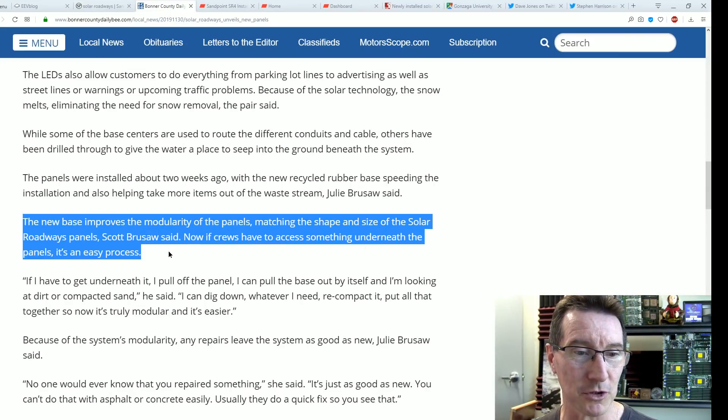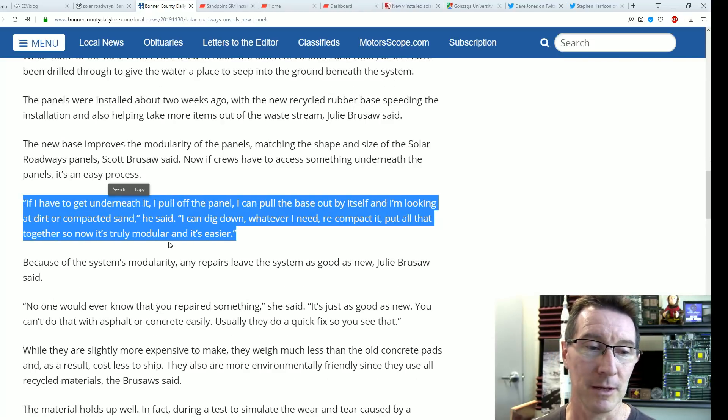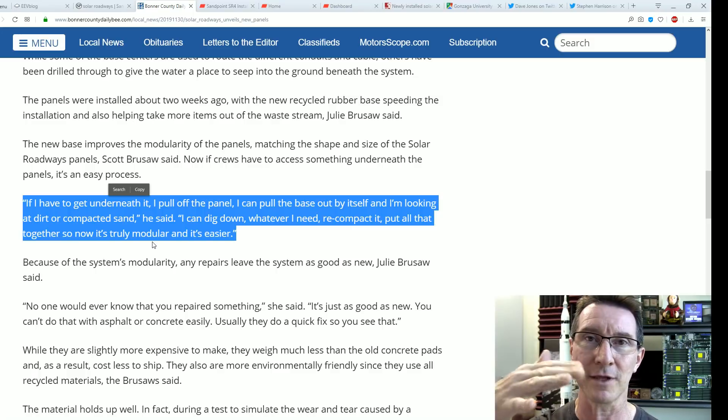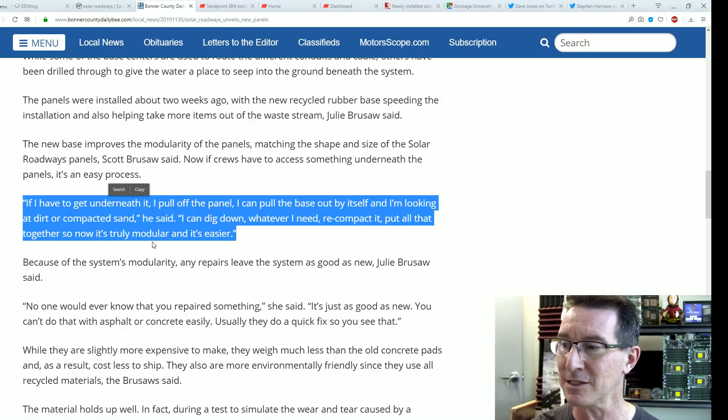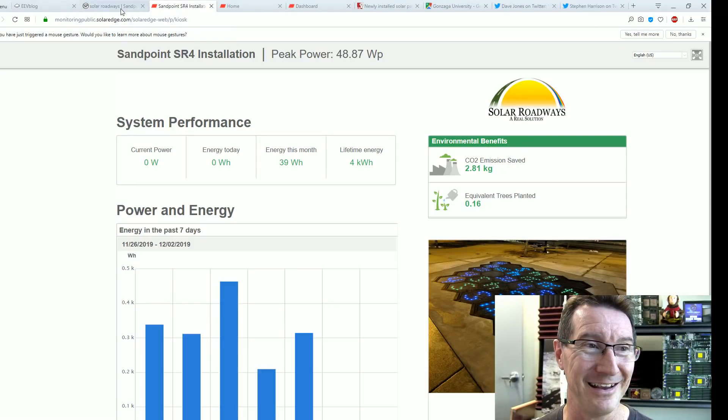The new base improves the modularity of the panels. If crews have access to something underneath the panels, it's an easy process — because, yeah, people are really going to build roads out of these things. But what keeps them actually anchored down? When you drive cars over them with a rubber base, they're going to wiggle, and the sealant is not going to hold. They'll eventually just crap out.